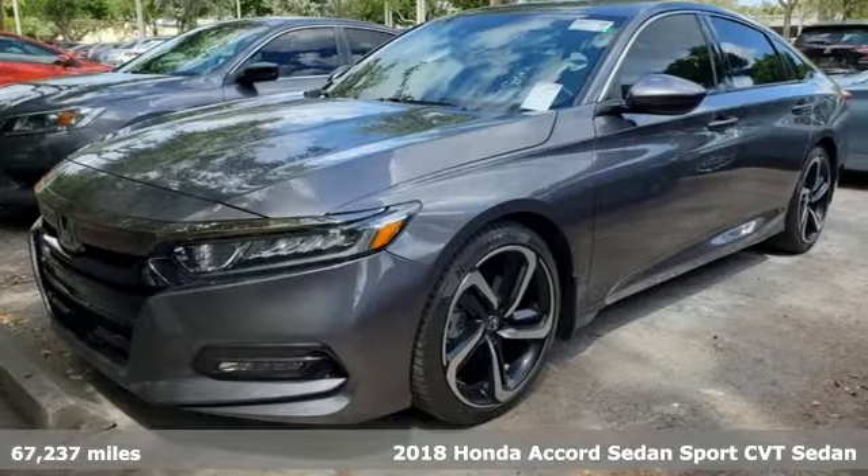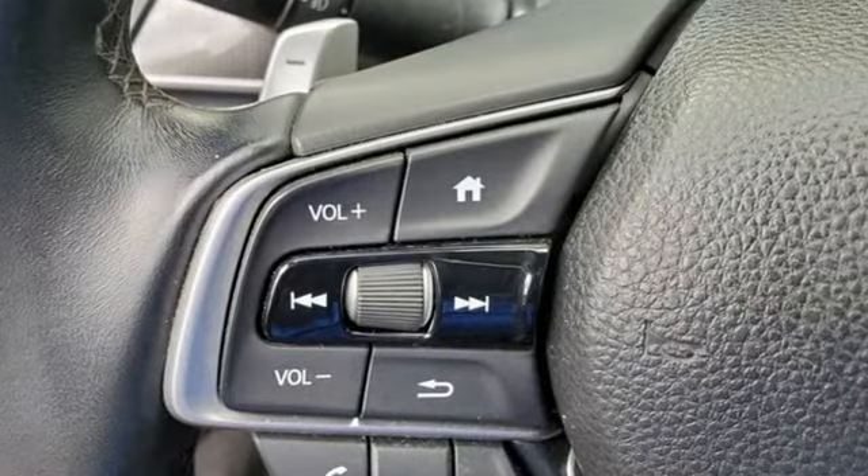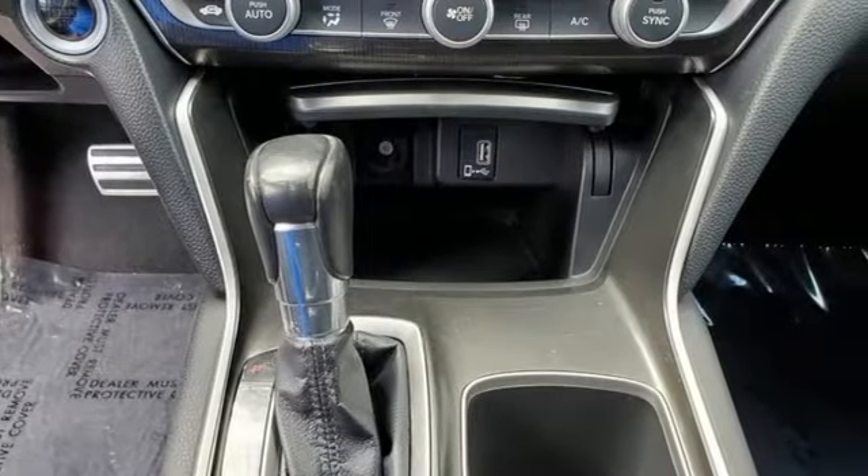Features include streaming audio, wireless phone connectivity, dual-zone climate control, configurable instrument gauges, push-button start, and leather steering wheel.